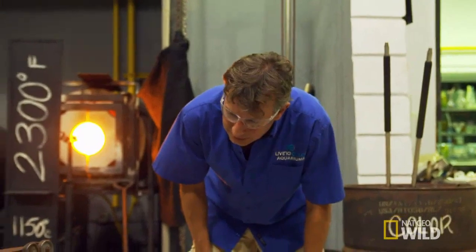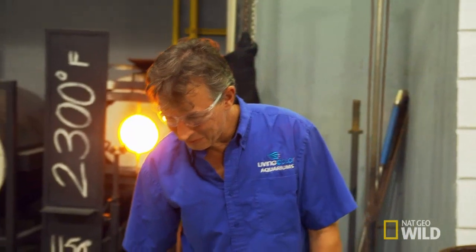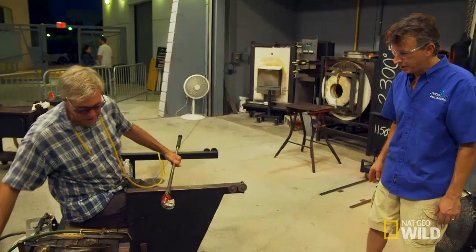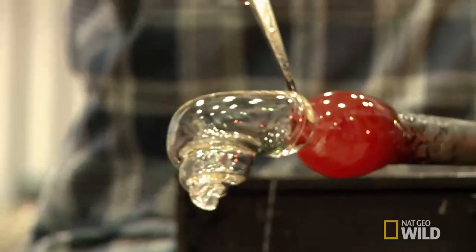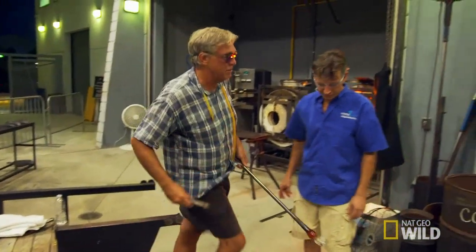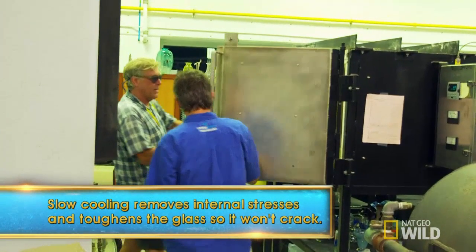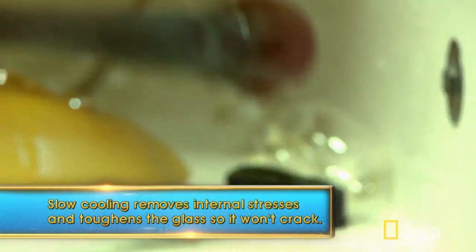Only the hermit crabs will let us know — yeah, they're the judges on this. My critics. So now this goes into an annealing oven, and it cools down overnight. The annealing oven's right over here — it cools it down slowly so you can knock it right off.